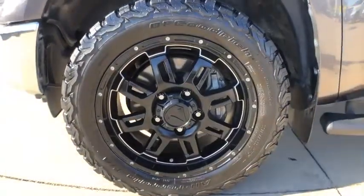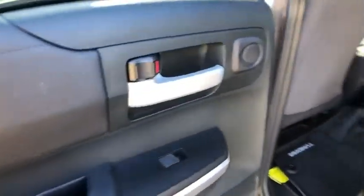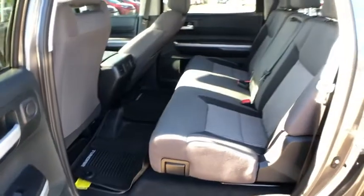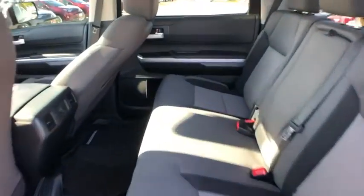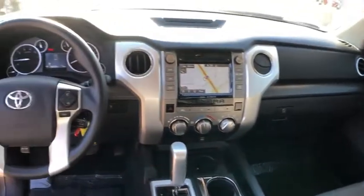This vehicle has less than 35,000 miles. Here are some of this vehicle's great options: traction control, dual airbags, power steering, four-wheel disc brakes, center armrest, fog lights, electronic stability control, CD player, and rear window defroster.